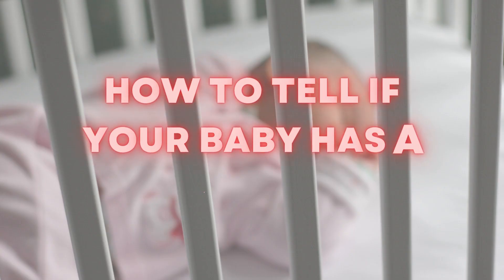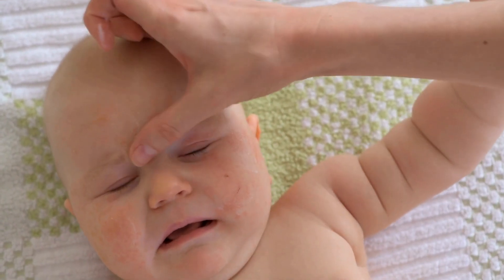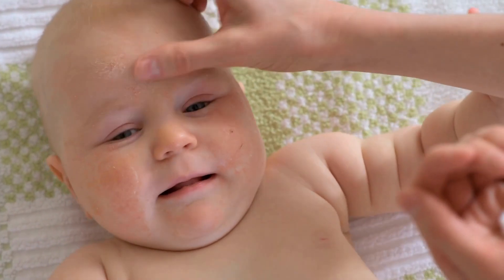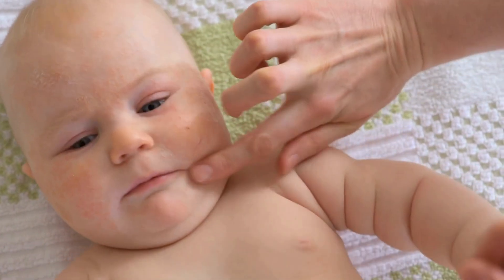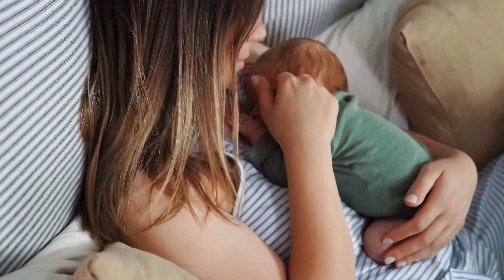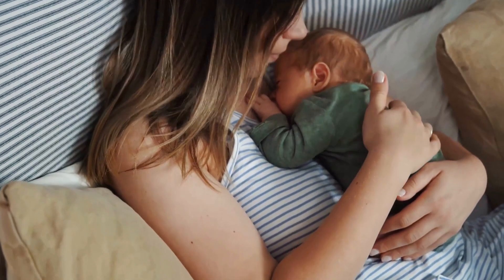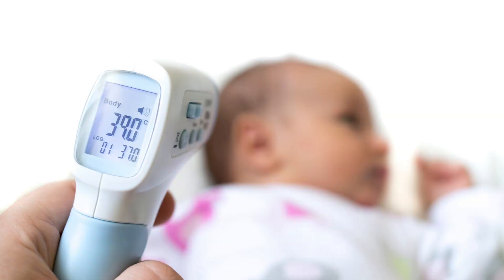How to tell if your baby has a fever. Recognizing a fever in babies is important, as it can indicate an infection or other illness that needs to be treated. The most common symptom of a fever in babies is a high body temperature, but other symptoms can include fussiness, lethargy, loss of appetite, and trouble sleeping. To confirm that your baby has a fever, you can take their temperature with an infant's thermometer.